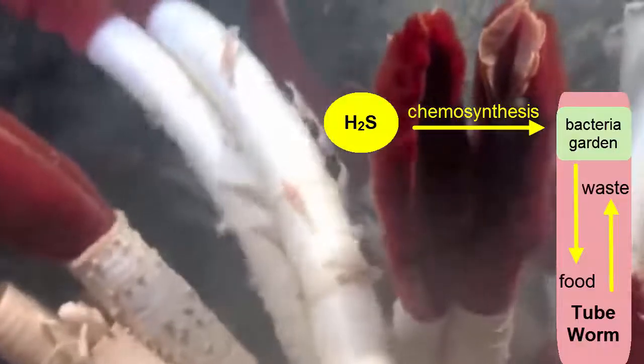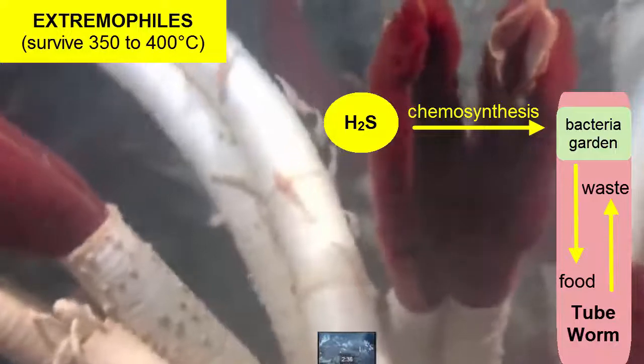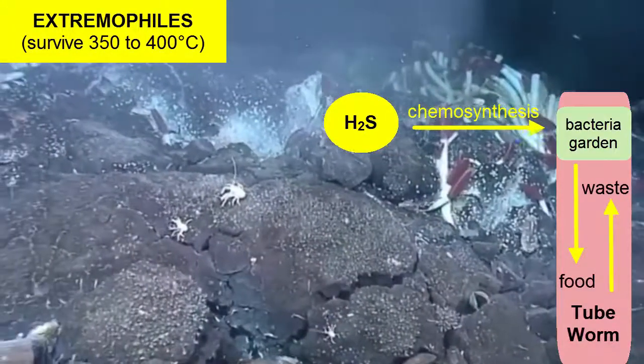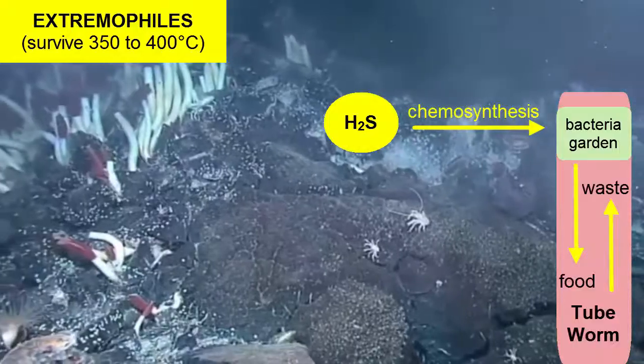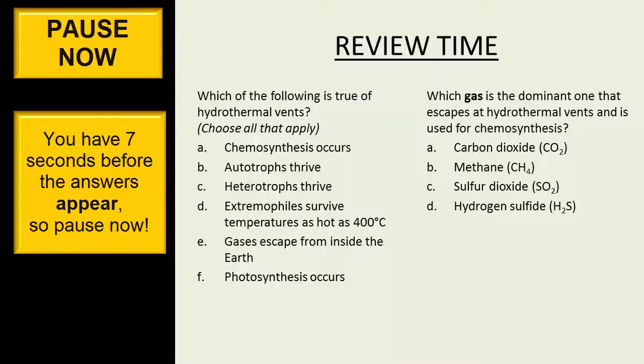Both the bacteria and the tube worms that act as their hosts are known as extremophiles because they can handle extreme temperatures — the vent fluids can be between 350 and 400 degrees Celsius. Other animals that live around vents feed off the bacteria, the worms, and each other.